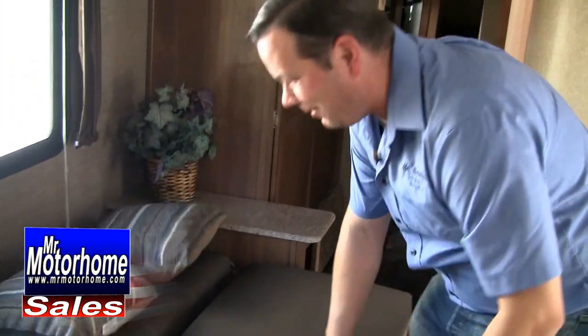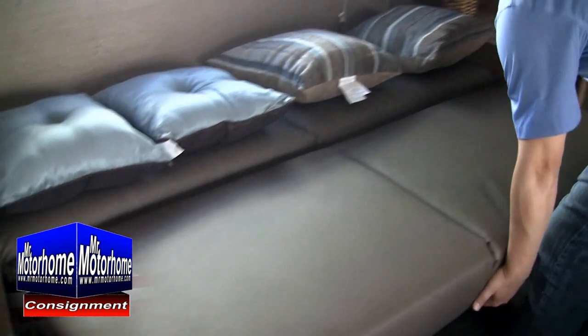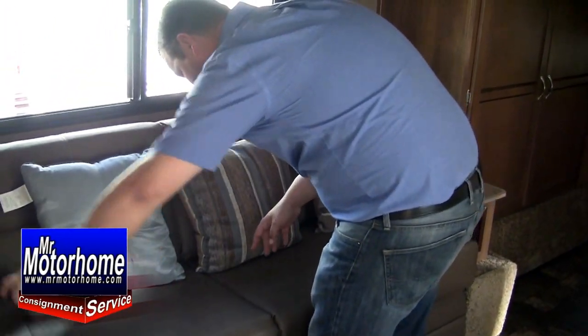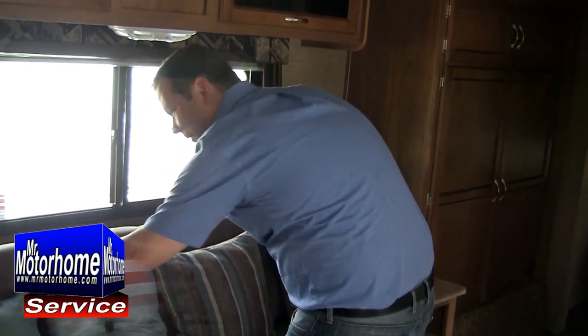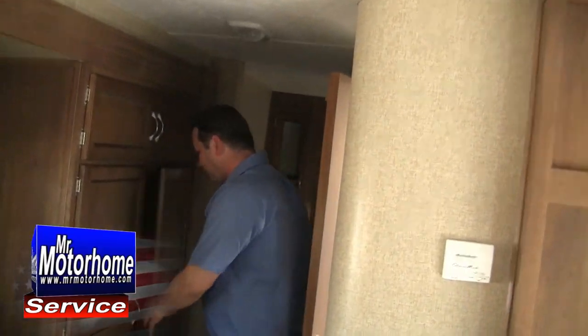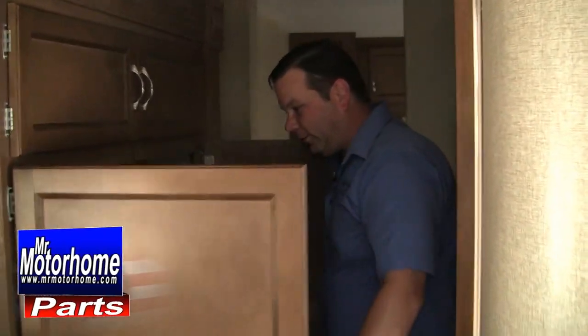Look how easy it is to turn this into a bed — it literally takes just one second. It feels as though nobody has ever sat on it. Look at the storage space — this is too nice. You can literally store people inside of this. You've got plenty of room in here.